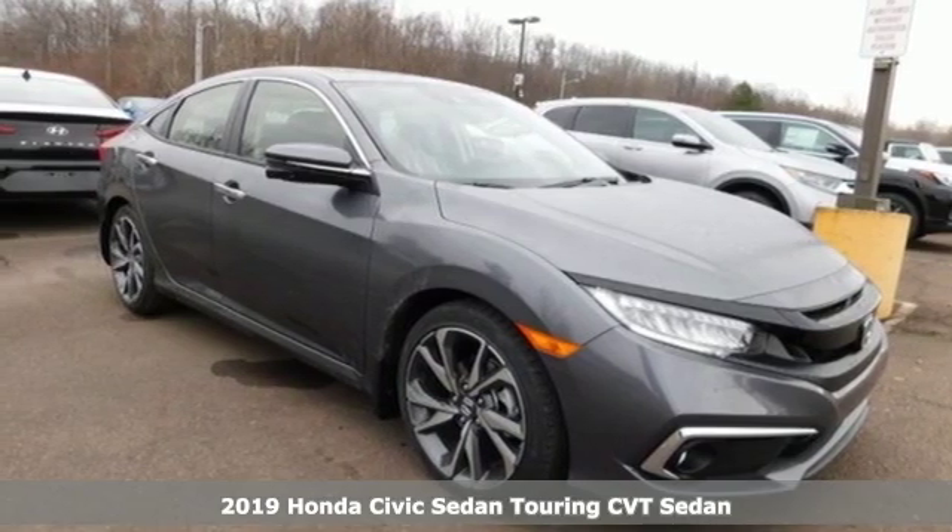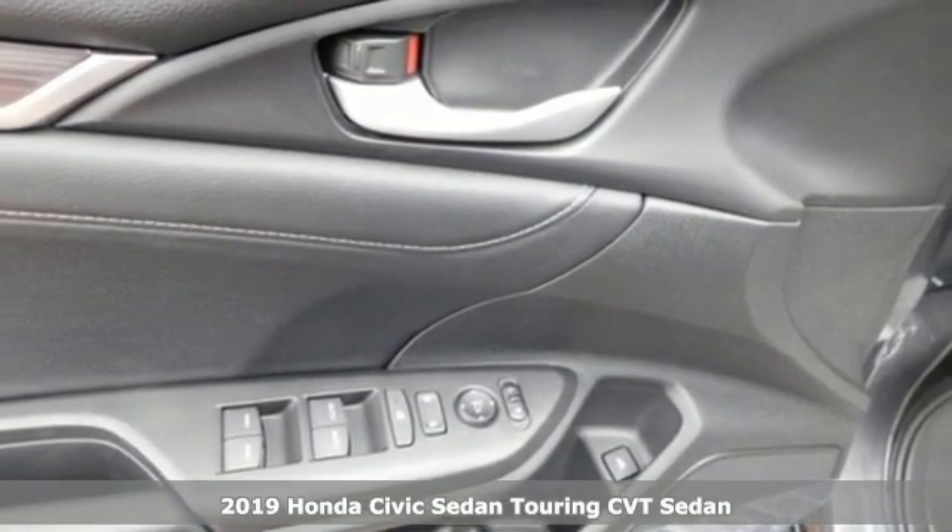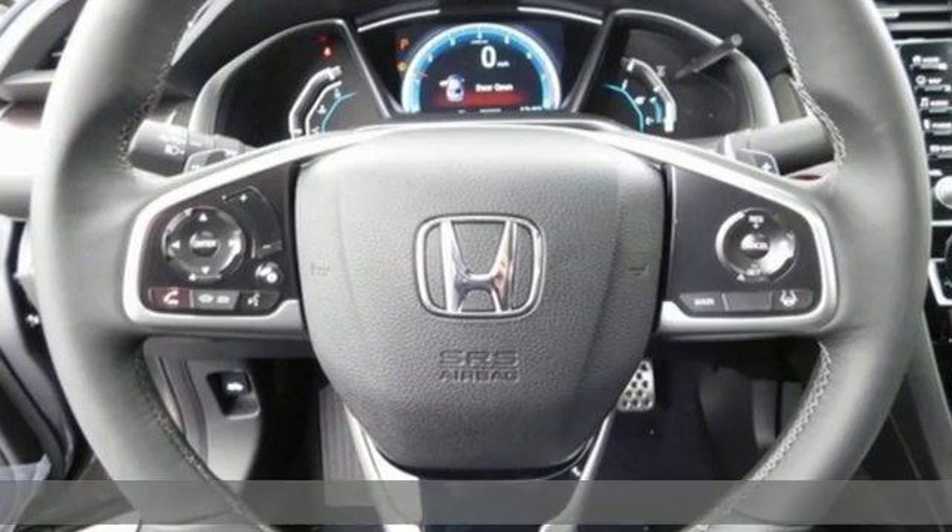Here's a new 2019 Honda Civic sedan. Get more mileage out of every drive with this Civic. You'll look forward to every drive with features like these.